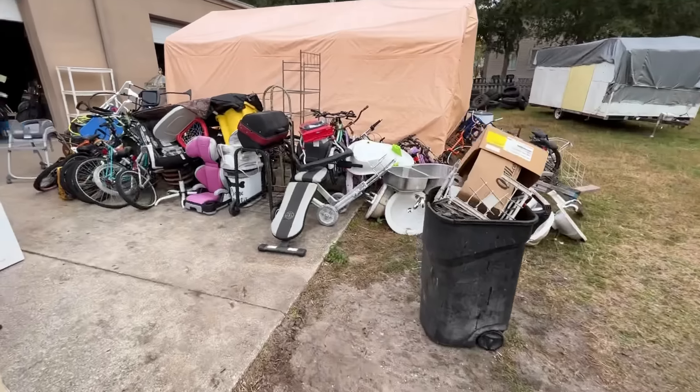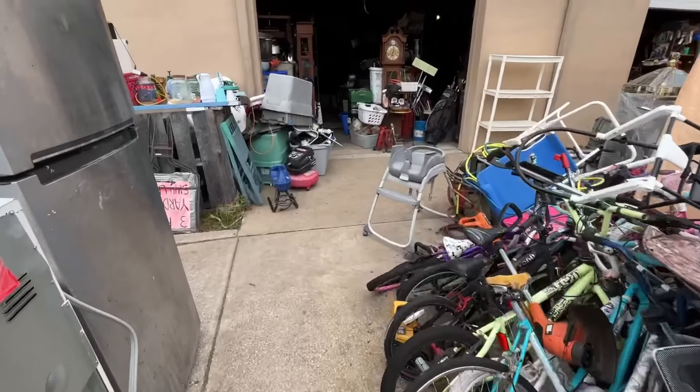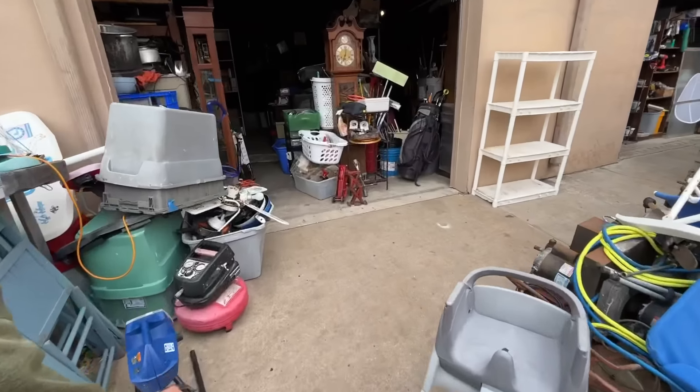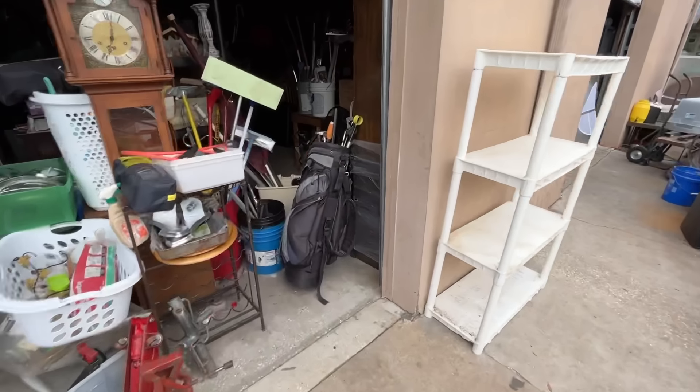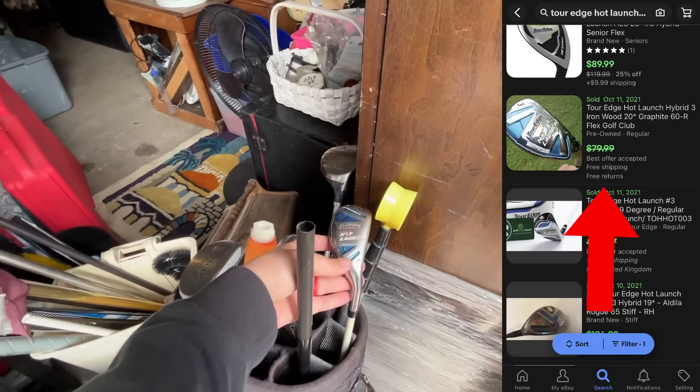Next thrift store — this place is crazy, it's like a picker's paradise. Treasure hunting feels like American Pickers. And we got some golf clubs right here: a ball retriever, a Tour Edge Hot Launch 3 High...